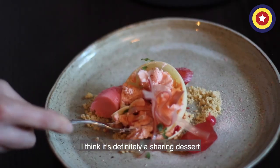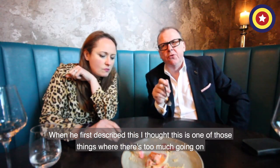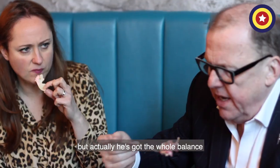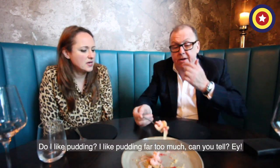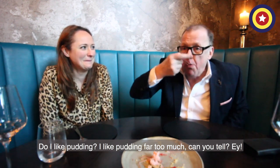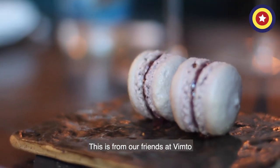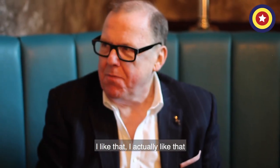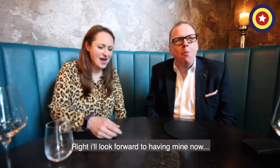I think it's definitely a sharing dessert. When you first described this, I thought this is one of those things where there's too much going on. But actually it's got the whole balance — it's really, really... Do you like pudding? I like pudding far too much, can you tell? This is from our friends at Vinto. I actually like that. This is from our childhood. It's a melt in your mouth moment.